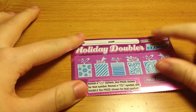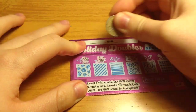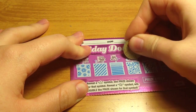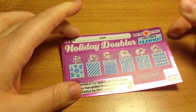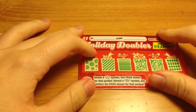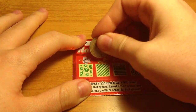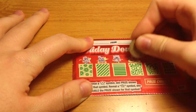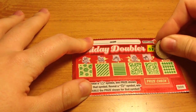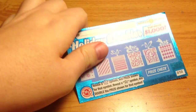Ticket number 8, looks like a loser. We have two tickets left. Let's move on to ticket number 10 — looks like another loser. We have one ticket left.